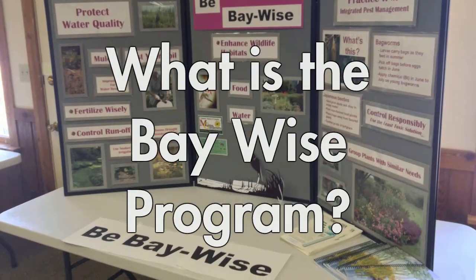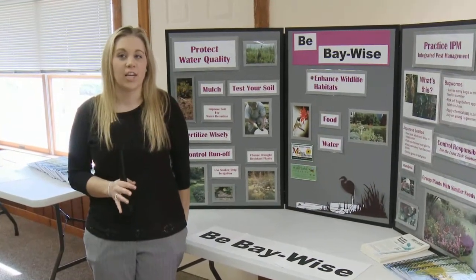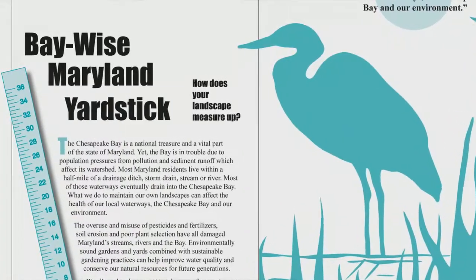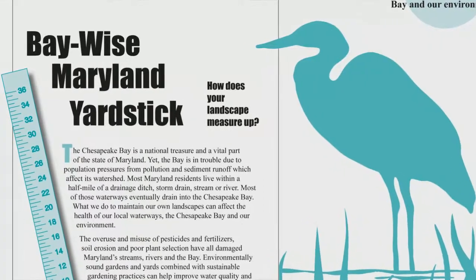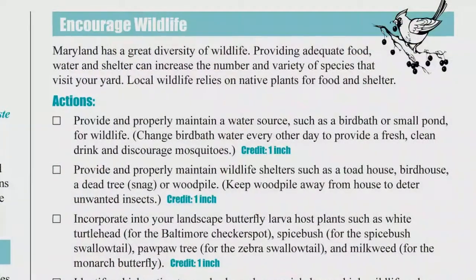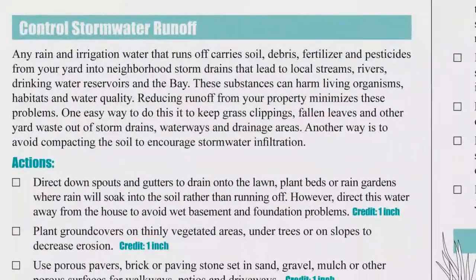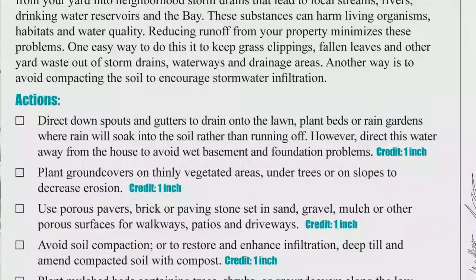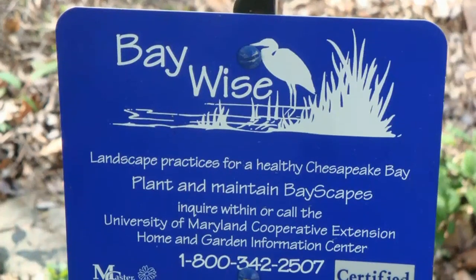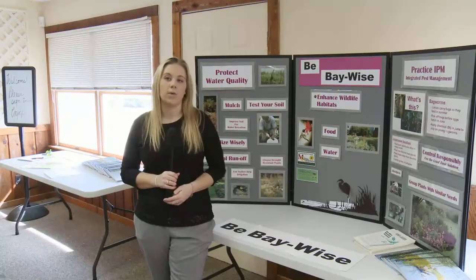The BayWise program is a program where citizens can be educated by Master Gardeners on how to make their landscapes environmentally friendly. There is the BayWise yardstick, which is a pamphlet that has a bunch of different tips in it, and we have some yardsticks out here. The yardsticks have different tips like having a birdbath, having native plants, or a buffer strip if you're near water. Those all have credits or inches, and your goal is to get to 36 or more inches for your yardstick. If you achieve that, you will get a free BayWise sign to display saying that you're a BayWise gardener.